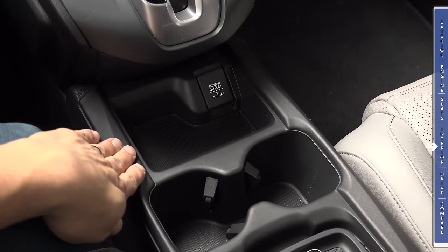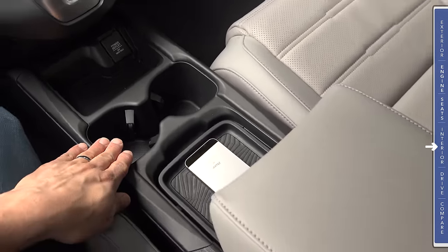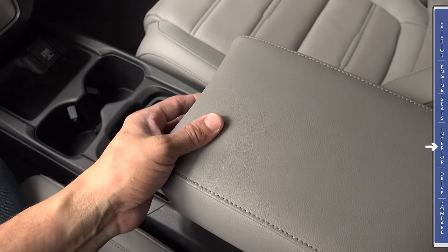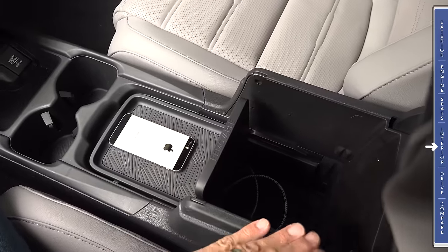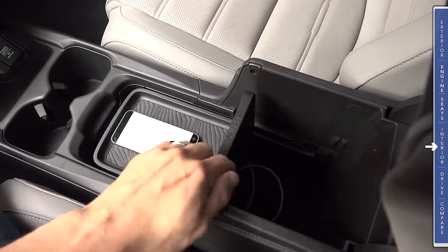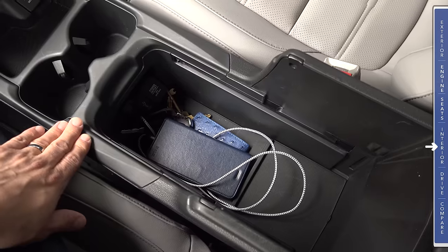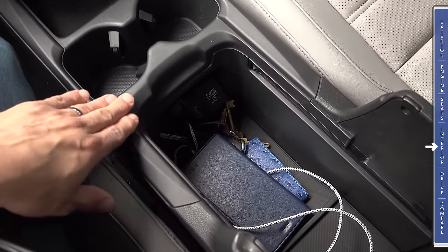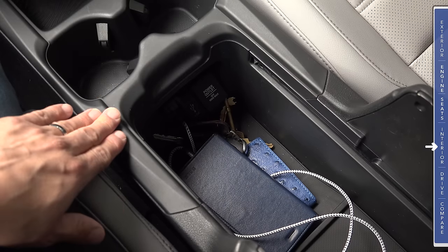Working our way down, we have a small storage bin with a 12-volt power outlet, two large cup holders, and a storage console in the center with a softly padded center armrest. Lifting that up, the first thing you'll notice is a storage bin that is fairly tall and quite long, with a divider that can be slid forward and backwards to allow easier access to what's underneath. That divider can also be completely removed if you want to put larger items in the center console. This is also where you'll find the auxiliary input, USB inputs, and a 12-volt power outlet.